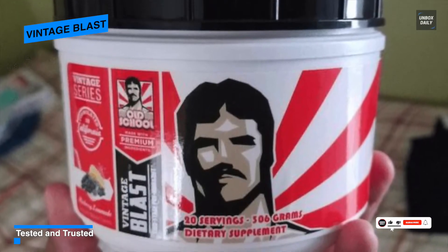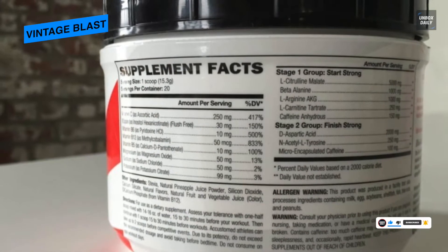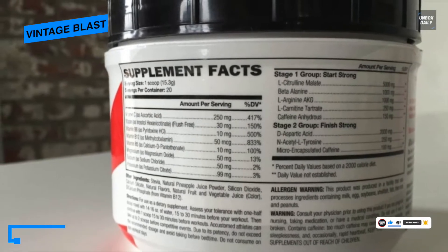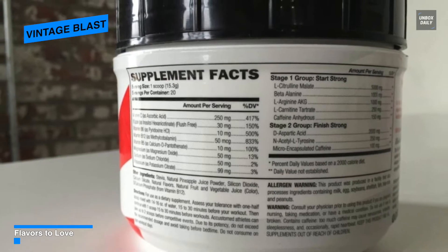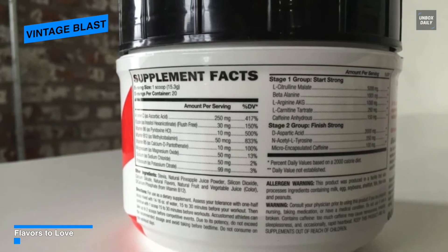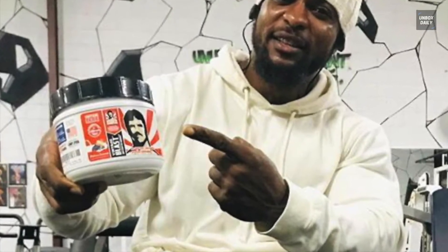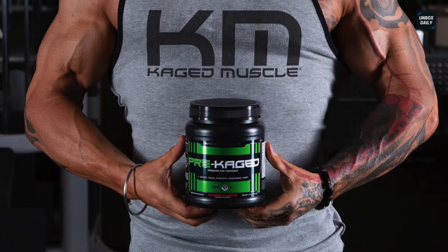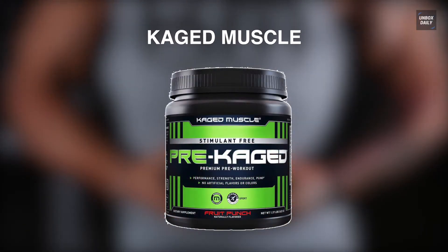You can pick between three different flavor options like blueberry lemonade, peach lemonade, and smoked pineapple, as all of these taste good and are naturally flavored. For usage, you can take one scoop of Vintage Blast pre-workout into 400 to 500 milliliters of water, and since it is specifically formulated with ingredients, it also helps to avoid tolerance and dependency.